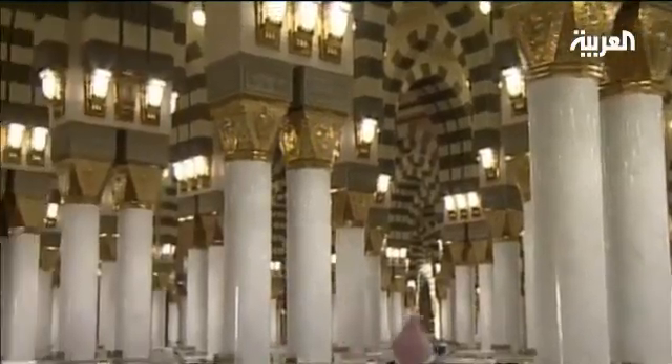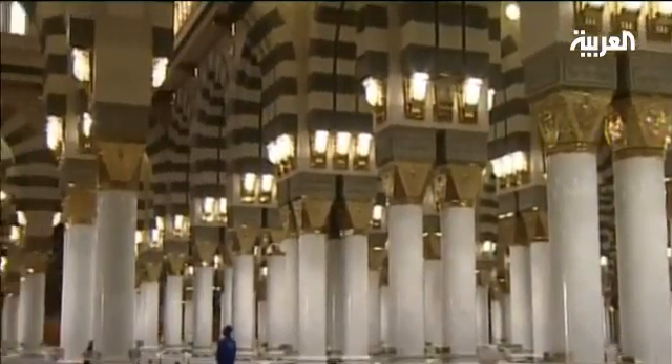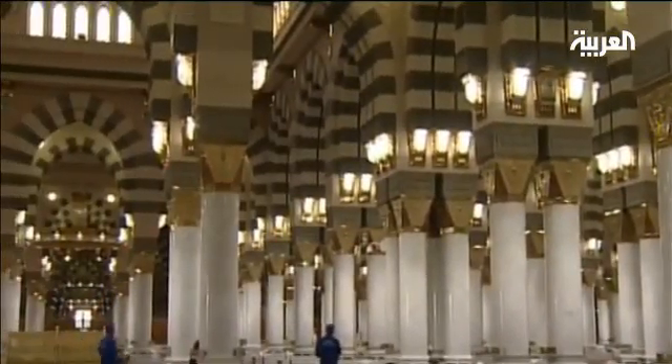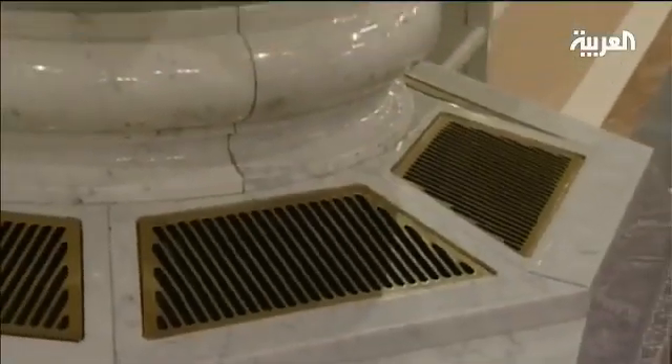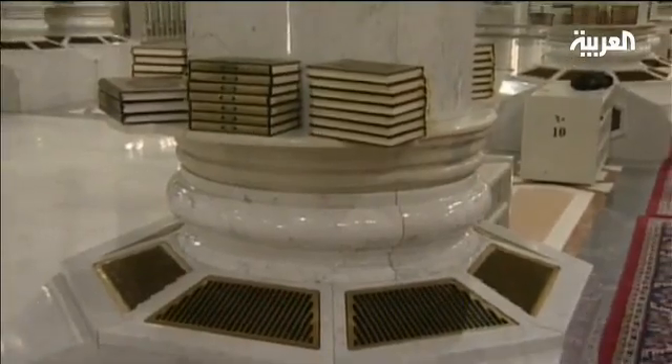150 air conditioning units are linked together to freshen the air of the 100,000 square meter space in the Prophet's Mosque and its courtyards. Those familiar with the dryness of Medina's weather know well that the task of these A.C. units is not easy at all.